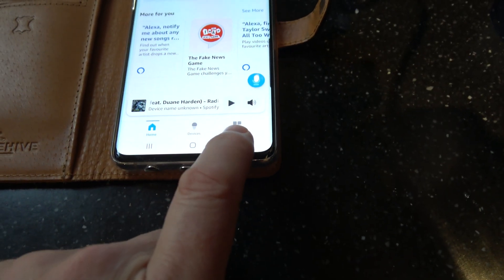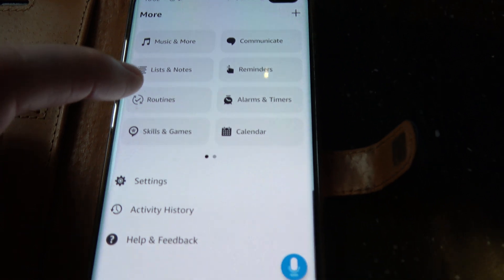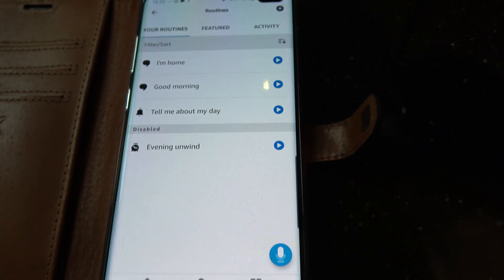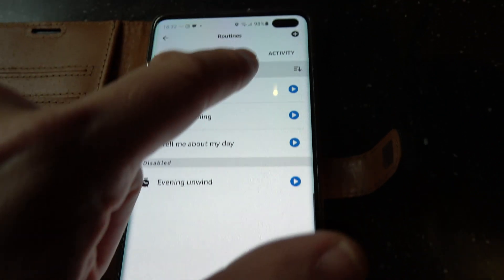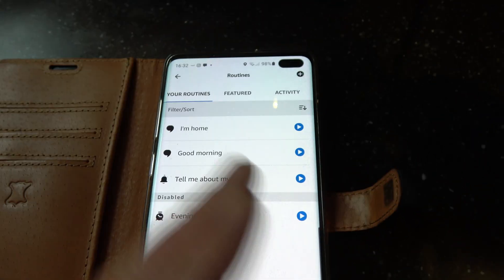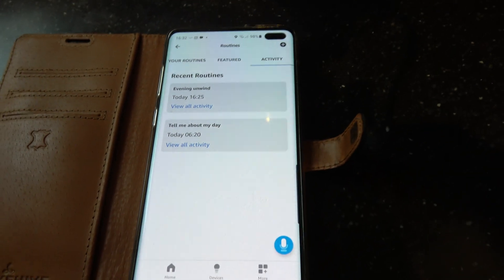What you need to do is go into your Alexa app on your phone, go to where it says 'More' down at the bottom, and then go to where it says 'Routines'. Now if you have a look here — I've now disabled it — but if you go to 'Activity', you can find out what routines have been going off, including ones you actually want to keep.